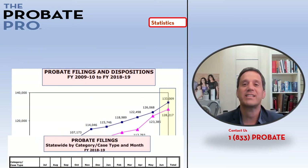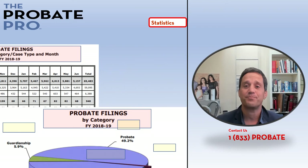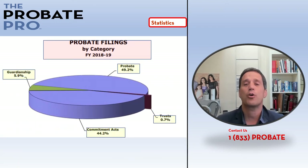This particular table shows that about 59,000 of those were probate-related matters, a small portion — about 940 — were trusts, and 7,906 were guardianship files. This pie graph is representative of these particular types of files: a little less than 50 percent are probate-related matters.